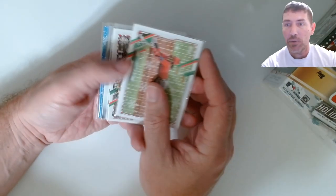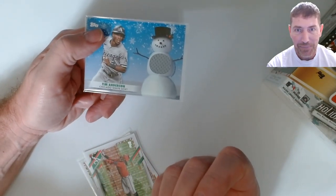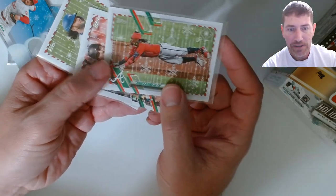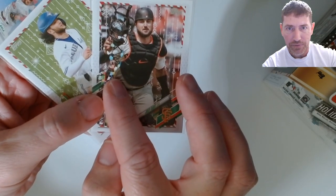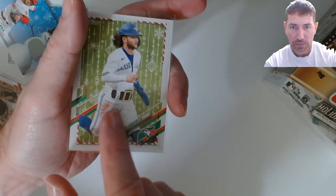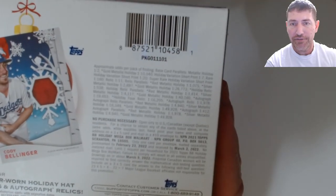For $21.98 I thought about grabbing more - they had like a whole case of them and I contained myself and only grabbed five. I already opened two boxes and got the relic card out of both. For short prints, I got one short print out of one box - maybe missed another one - and two out of another. I pulled the Ron Acuna and the Joey Bart with the holiday bulbs, and the Boba with the belt.